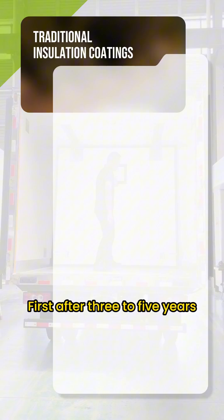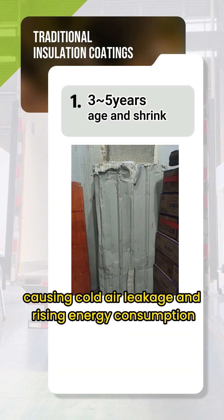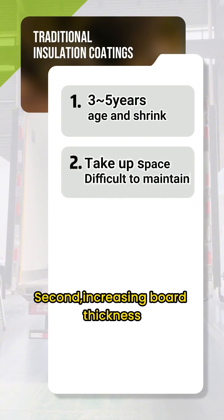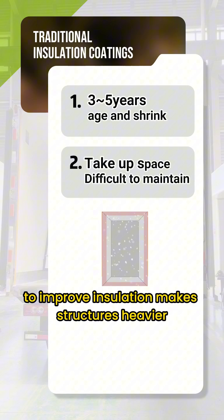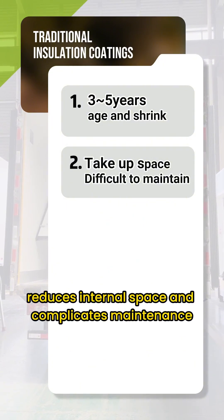First, after three to five years, they begin to age and shrink, causing cold air leakage and rising energy consumption. Second, increasing board thickness to improve insulation makes structures heavier, reduces internal space, and complicates maintenance.